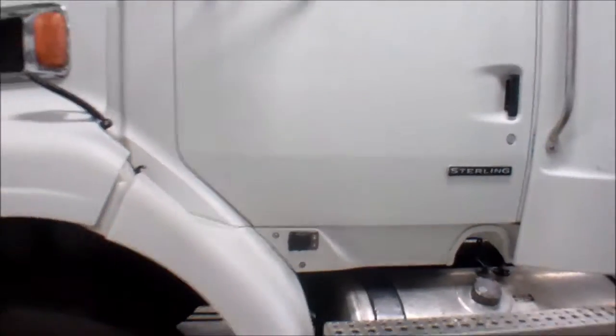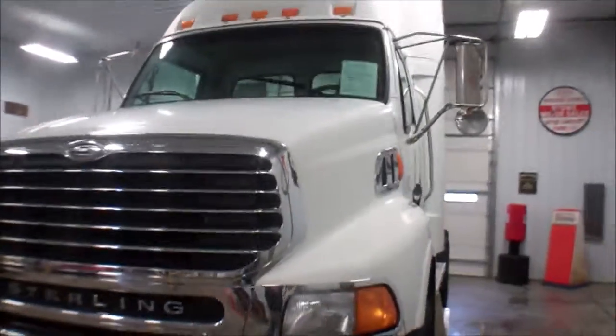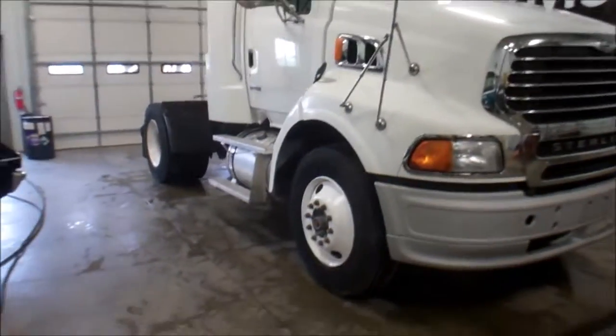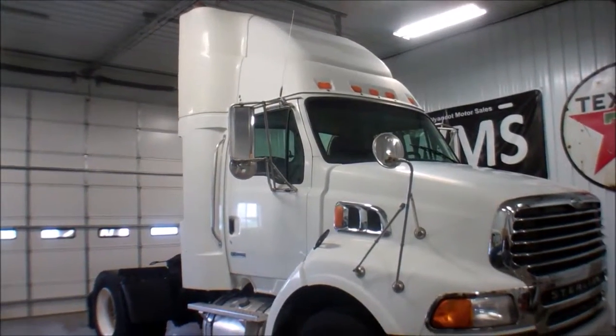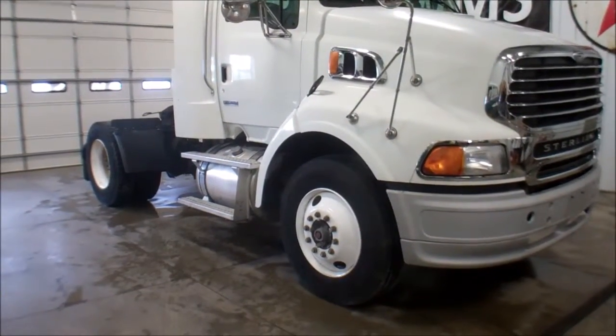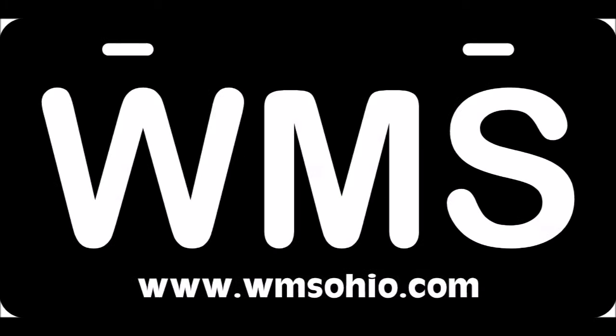Again, this is a 2008 Sterling. For farmers or people that don't want the wind deflector on top, all that is removable on this truck — just shorten your exhaust maybe, and the rest is one bolt. So wmsohio.com for full details on this unit. Should be road ready, seems to drive very good. It doesn't squat.